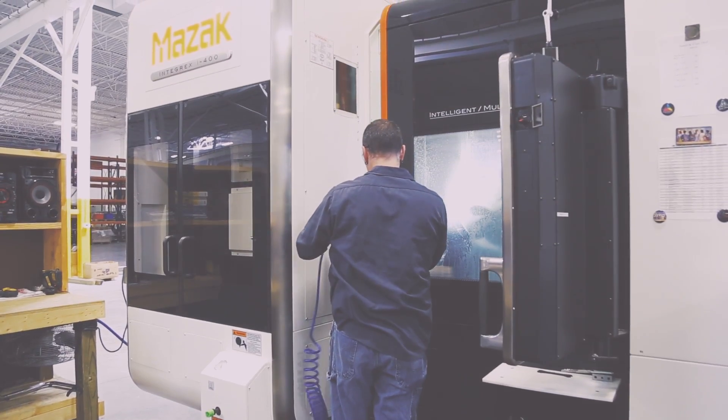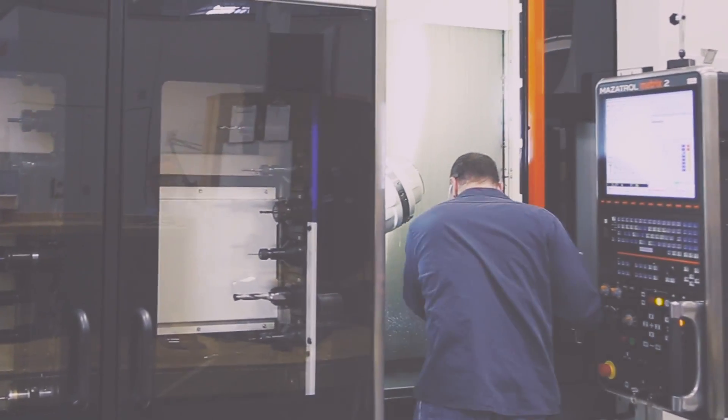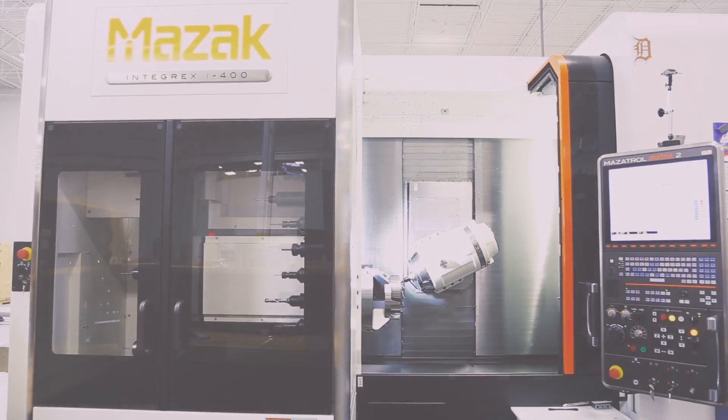With the purchase of a Mazak you get free training for a period of time. We've sent three individuals down to Kentucky for the Mazak Integrex training. It's really difficult to hire somebody off the street — everyone has the same problems with the skills gap — so you have to train from within. They came back and started making parts, so I was very happy about that.